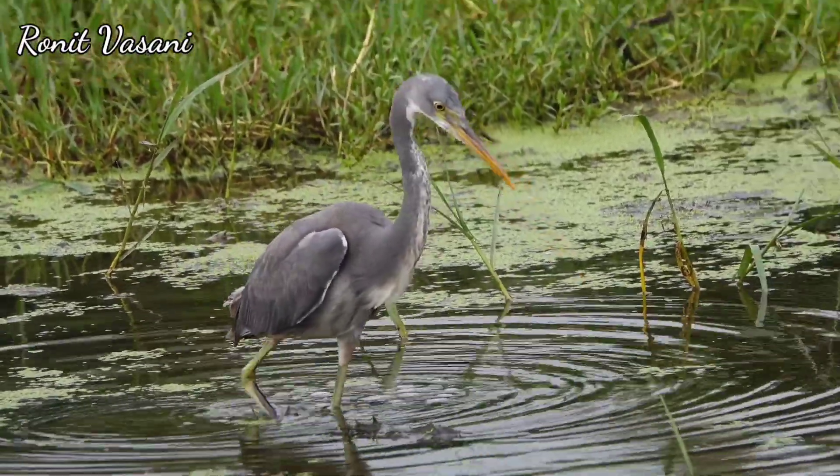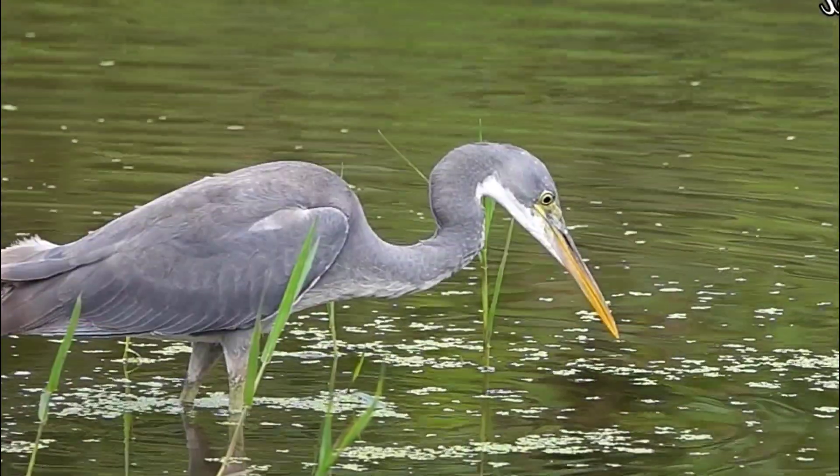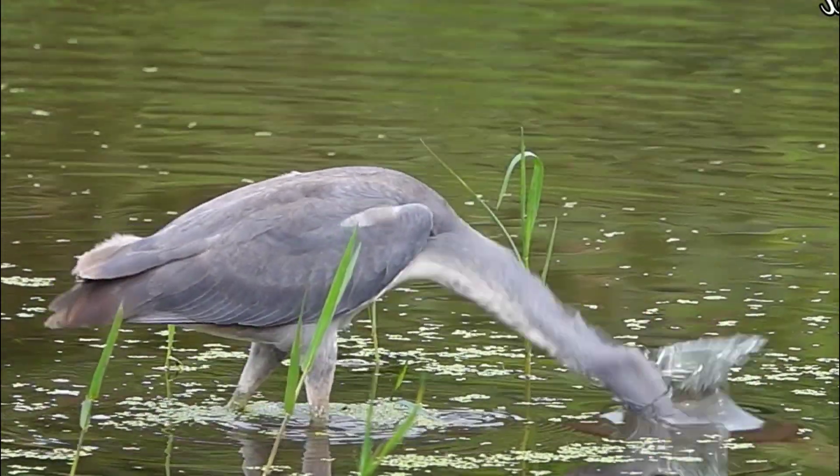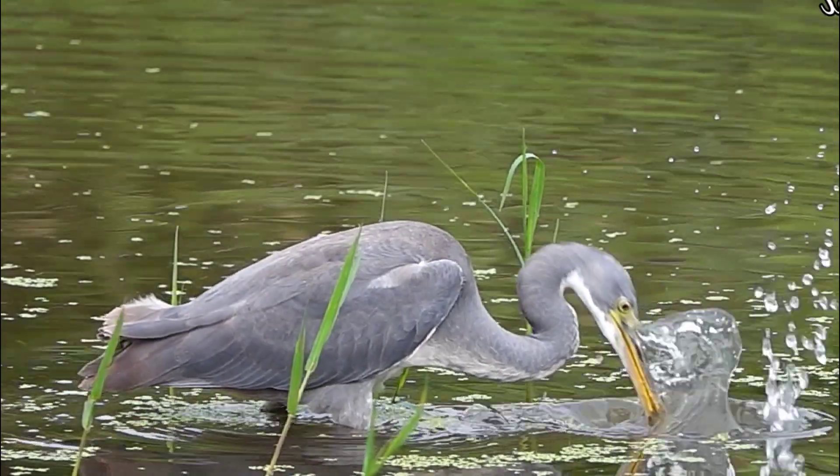Welcome, nature enthusiasts. Today, we dive into the fascinating world of the Purple Reef Egret, a masterful hunter with a unique skill set. Meet our star, the Purple Reef Egret.